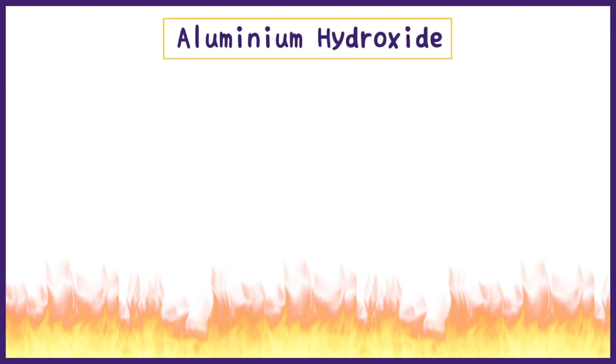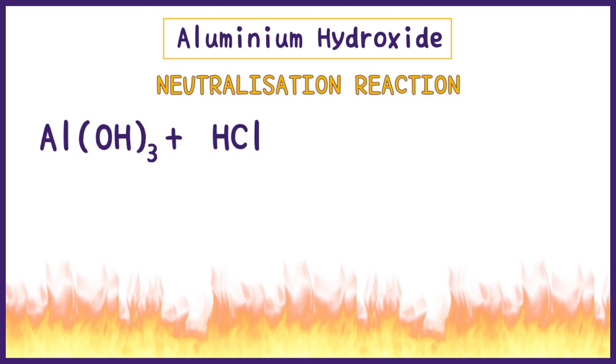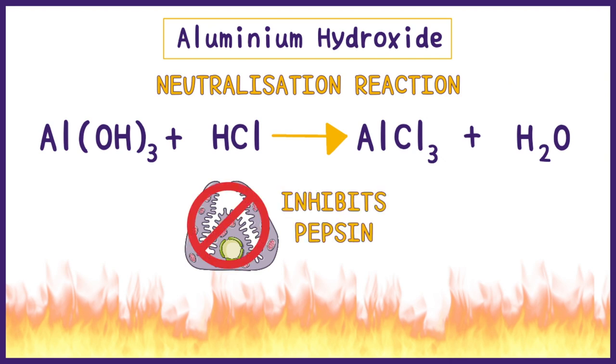There are two antacids commonly used, the first being aluminium hydroxide. It mainly causes neutralization of HCl, or the stomach acids, to form a harmless salt and water. Aluminium hydroxide also inhibits the activity of pepsin, which is activated by the low pH or high acidity.